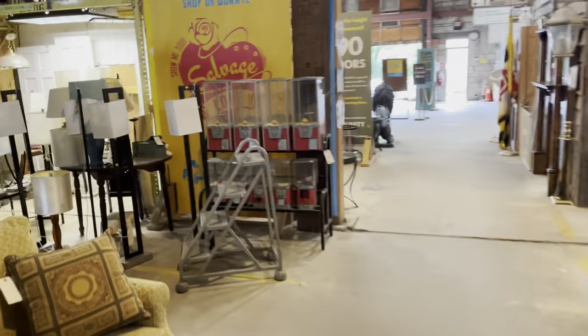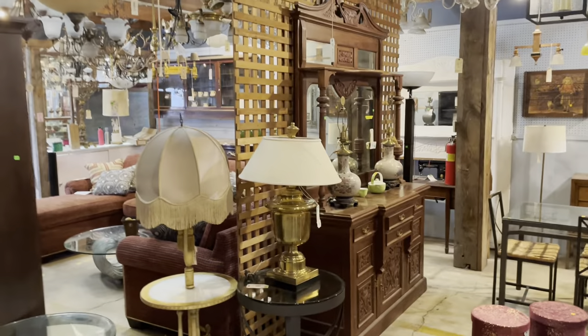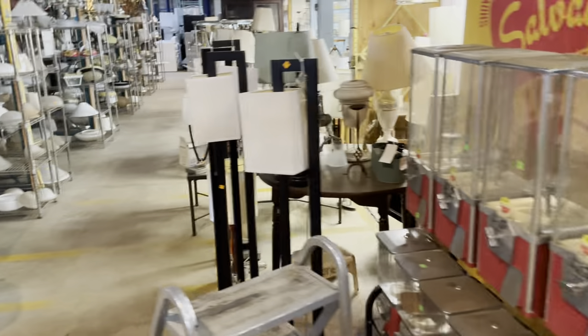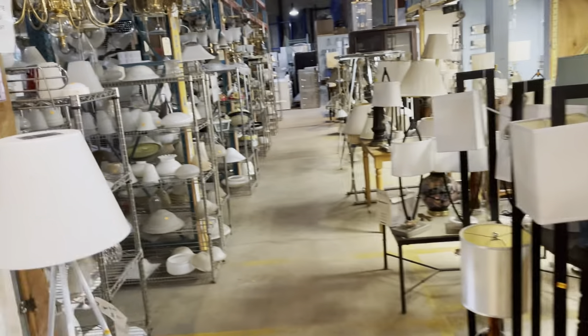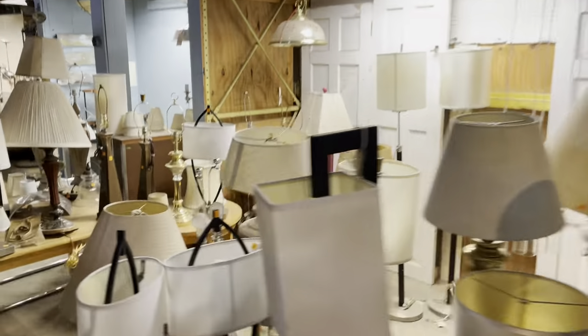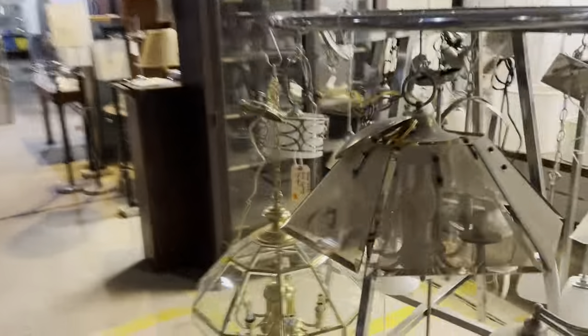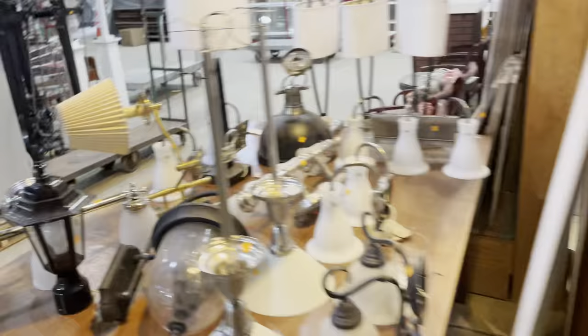So we went back down the main aisle. Here is the furniture section we looked at when we first walked in. Got some more furniture here. Here's our lighting section — this is where we have lamps, flush mount lights, glass shades. Over here, our sconces are along this wall. Pendant lights with more chandeliers. We've got lamps.